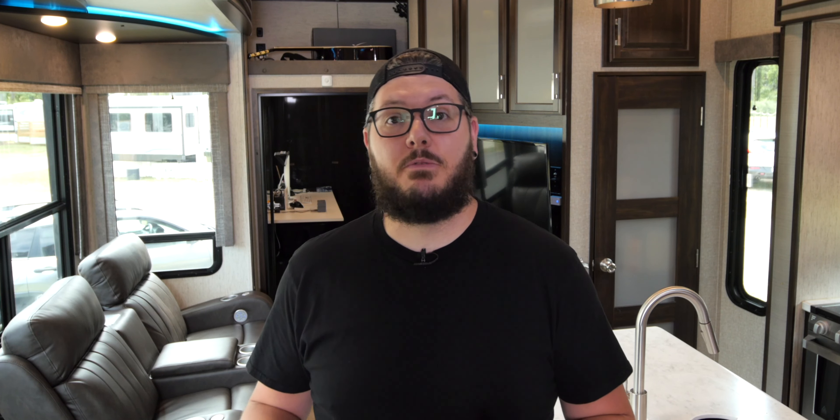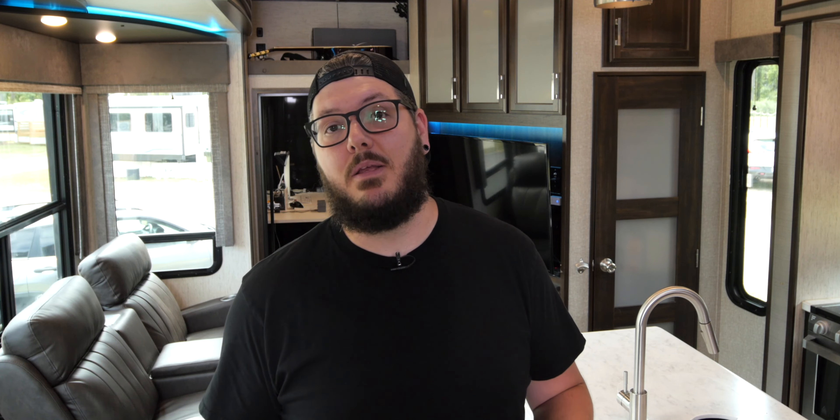It also has an integrated electronic trailer brake controller that you can use to adjust the braking power of your trailer. We did choose the spray-in bed liner, but while our truck was being built, Ford was unable to install it because of supply chain issues, so they removed it from the window sticker and our invoice. We simply had one applied at a Line-X installer once we took delivery, and it looks and performs just as good as the one we had on our 2019.